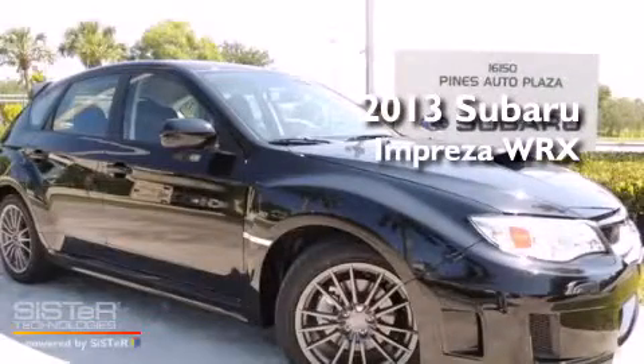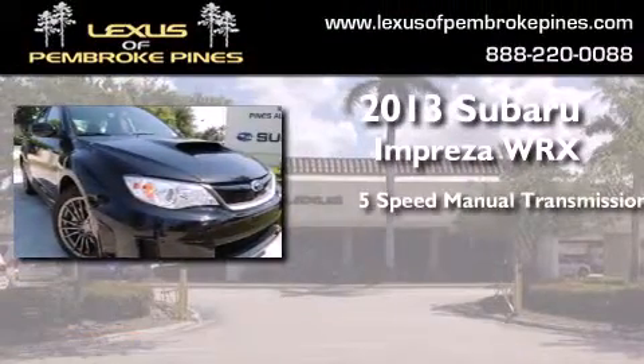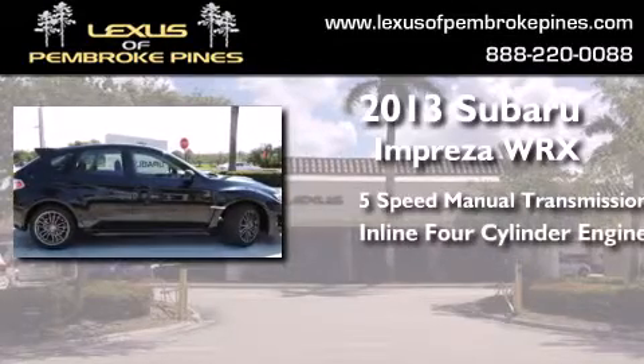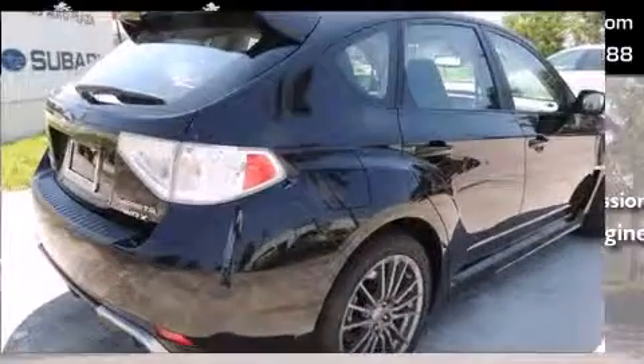This is a brand new 2013 Subaru Impreza WRX. This four-door sedan has a five-speed manual transmission, an inline four-cylinder engine, and the added safety and control of all-wheel drive.